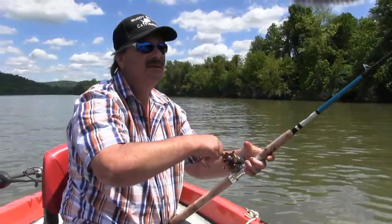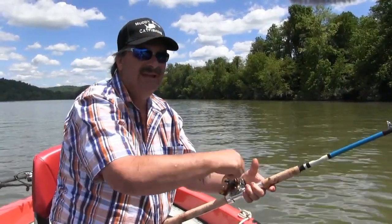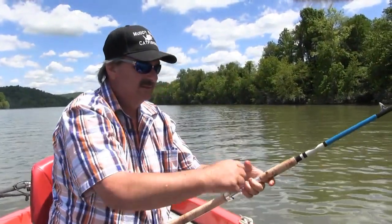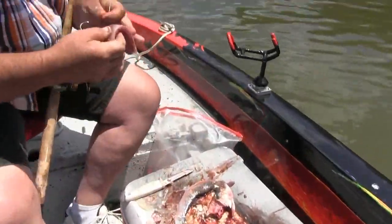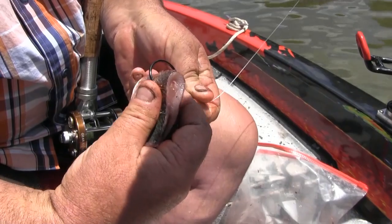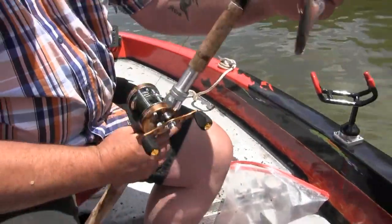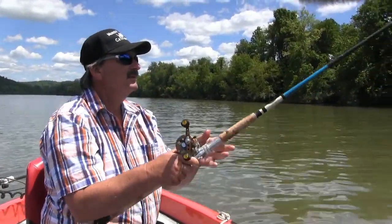I'm going to rebait this and cast him out. One problem with fillets is the channel cats seem to like them too and they'll pick at them, but when a flathead grabs a fillet, he generally hangs on to it. I'll put one whole fillet on — this is how I like to hook it: through one part of the skin and back out the other side. Keep your scales hitting the tip of the hook and you're good to go. Sling him out there.